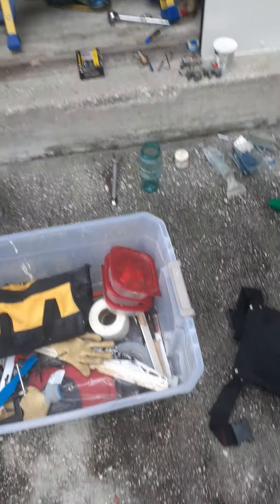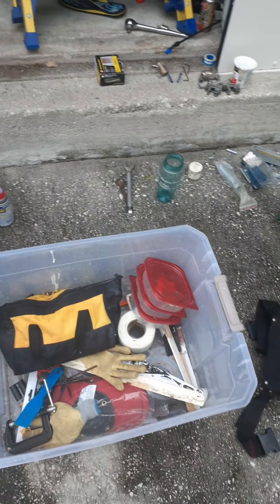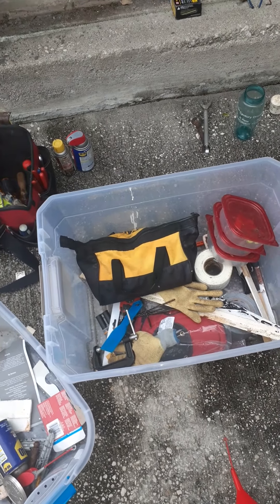This is construction-type tools — construction slash painting — because I'm finding that a lot of the time you're doing a lot of both. For instance, if you're painting, you're also fixing some drywall. So I'm going to throw my knives in there probably.